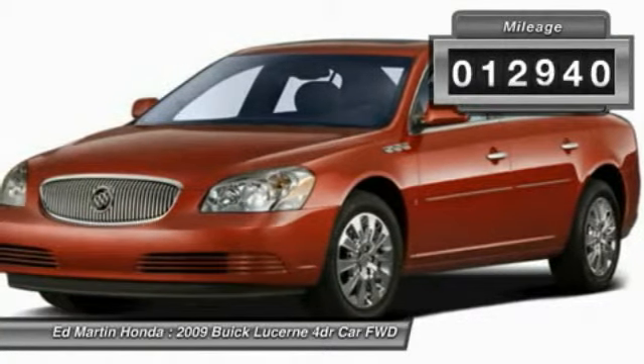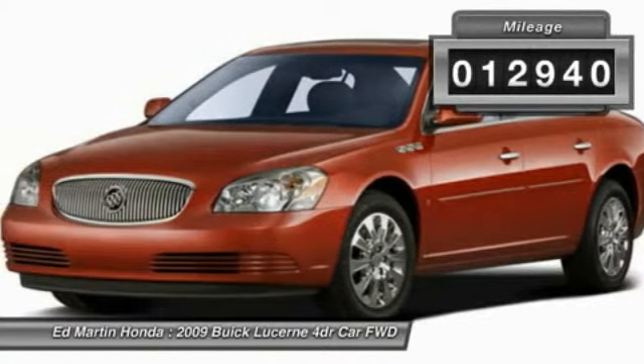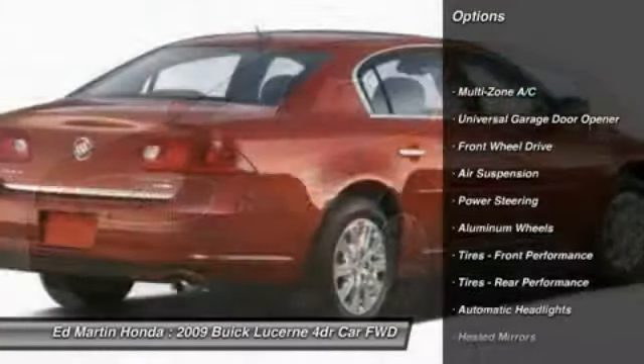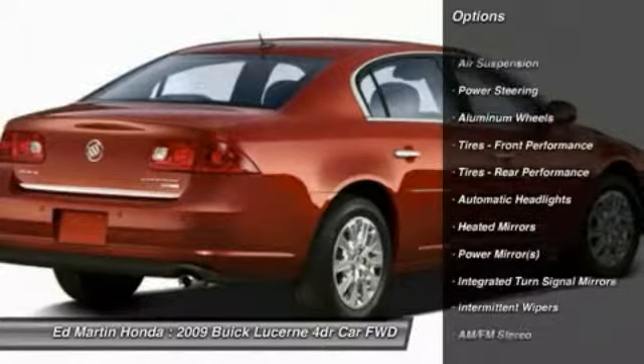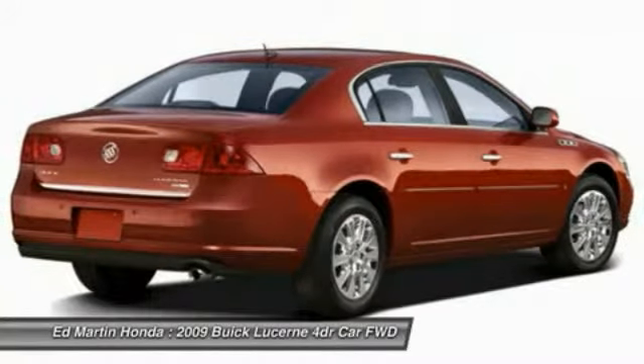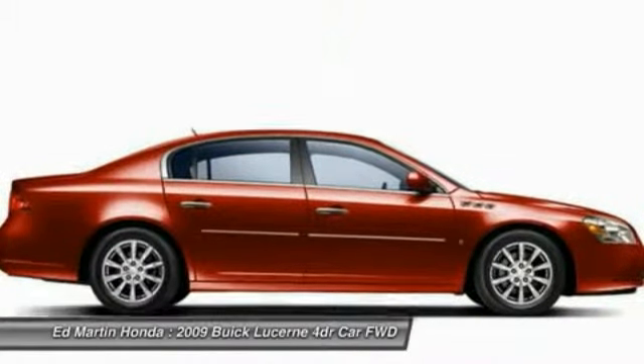This vehicle has less than 15,000 miles. Here are some of this vehicle's great options: keyless entry, steering wheel audio controls, anti-lock braking system, power passenger seat, Bluetooth, leather-wrapped steering wheel, adjustable steering wheel, power steering, aluminum wheels, and cruise control.